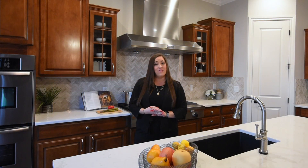Thanks for taking a look around. If you know anybody who might be interested in this incredible townhome, feel free to give me a call — I'd love to have a private showing. Otherwise, I'll be here this Saturday the 11th from 12 to 2. See you there!